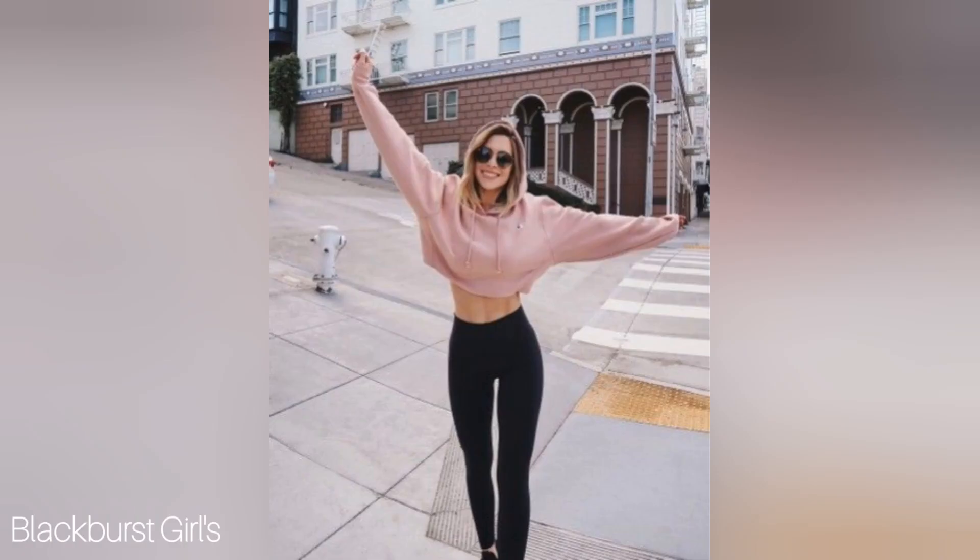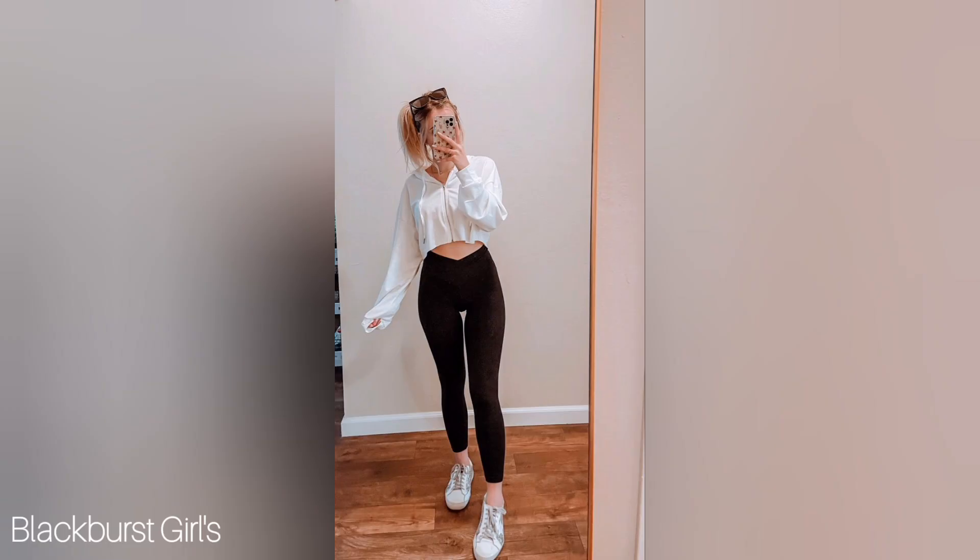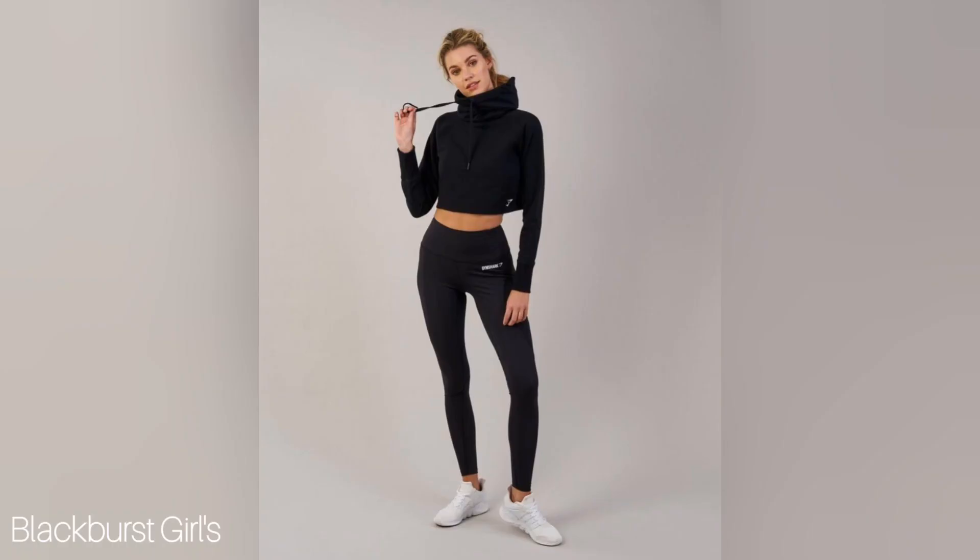Third on our list, we have the cropped hoodie and leggings combo. This is a great option for those who like to cover up a little more. The cropped hoodie is trendy and provides a bit of warmth while the leggings provide support and coverage.